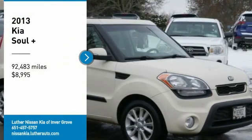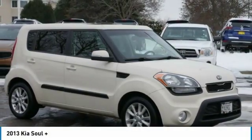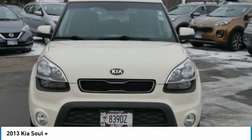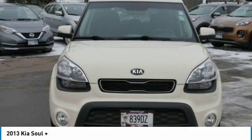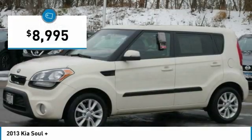Stop by and take a look at the 2013 Soul. The Soul is quick and ready with its innovative catchy style, a sharp, roomy and well fitted cabin, and a comprehensive list of safety and fun features. And is priced below $10,000.